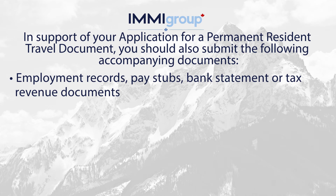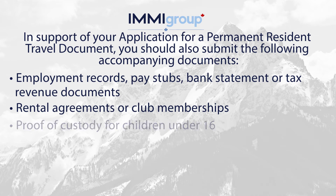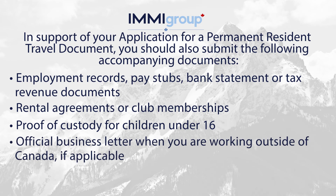Employment records, pay stubs, bank statements or tax revenue documents. Rental agreements or club memberships. Proof of custody for children under 16. Official business letter when you are working outside of Canada, if applicable.